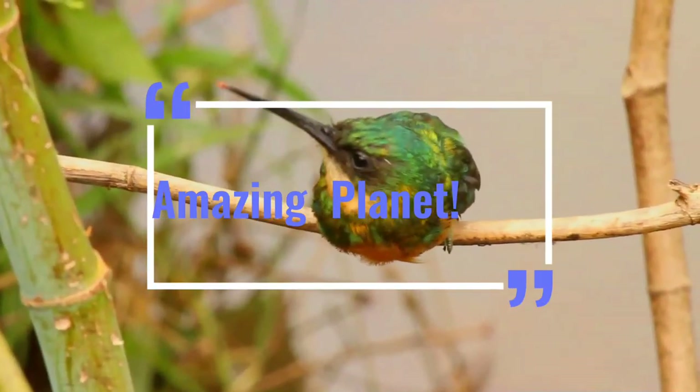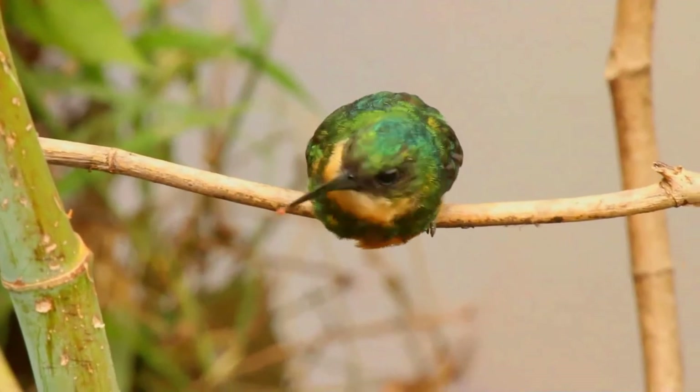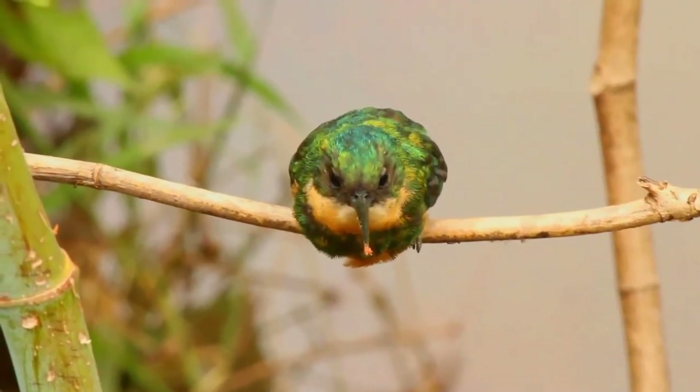When did you visit a zoo or a wildlife sanctuary last time? If it's more than a year, please stop now and plan your trip right away. Otherwise, let's start.